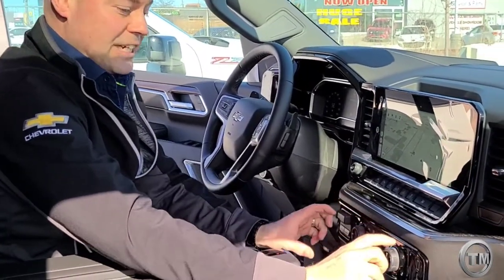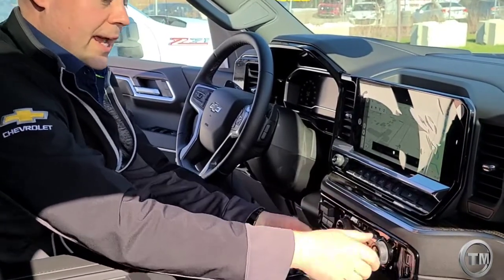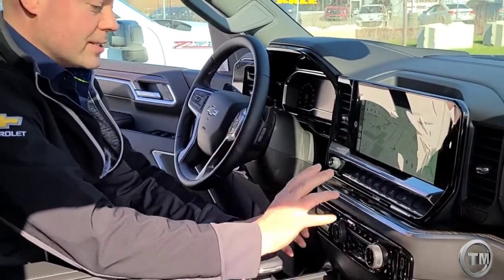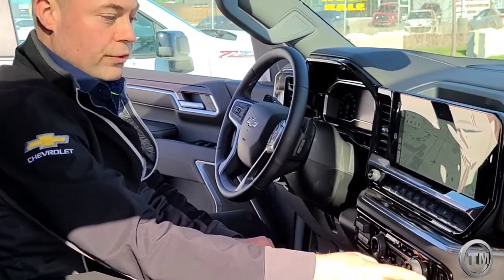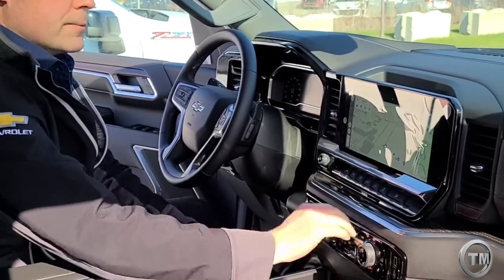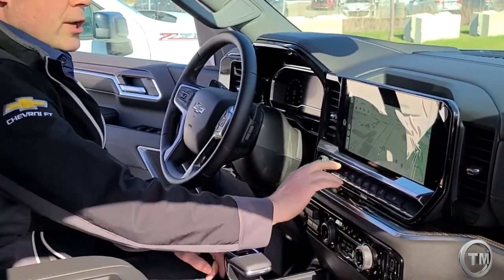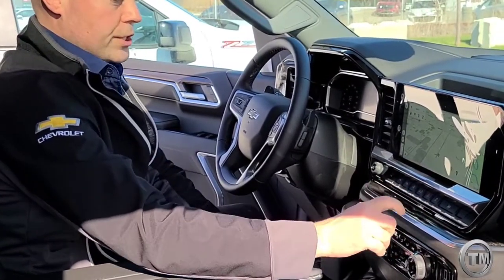They've kind of reconfigured the HVAC controls right in through here. You still get your dual-zone climate control — they kind of just changed it a little bit, buttons instead of dials. Not too big of a deal. Your heated seats are over here, your USBs are over here. More of the toggle switches from the previous generation were down here; they kind of moved up underneath with a little finger resting ridge for these toggle switches.